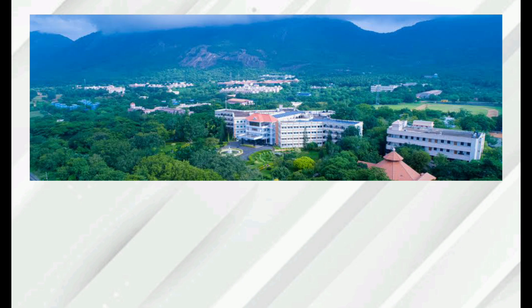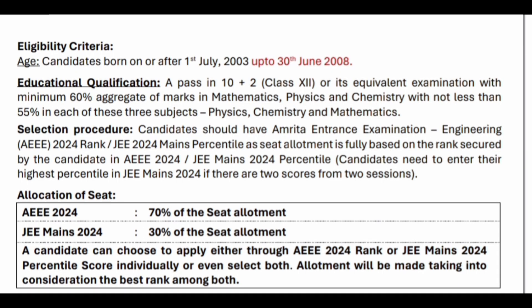Regarding the allocation of seats through AEEE 2024 — that is Amrita Engineering Entrance Examination 2024 — 70% of seats will be allotted through AEEE, and through JEE Mains, 30% of seats will be allotted.